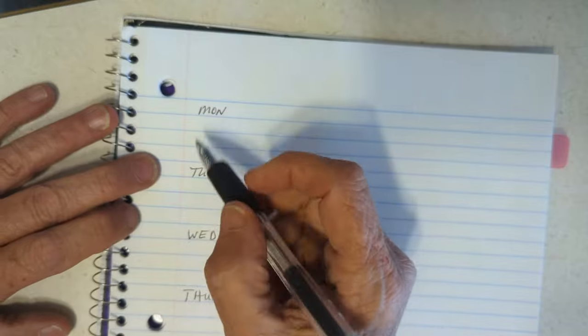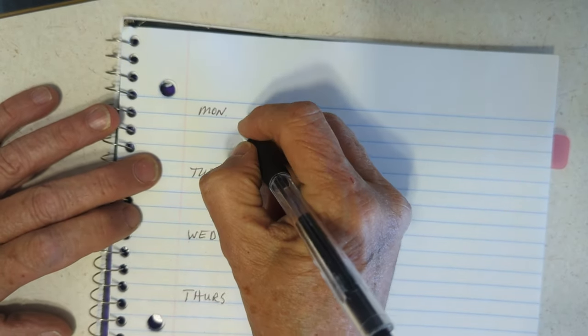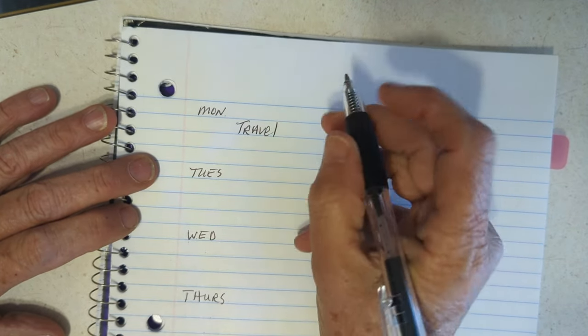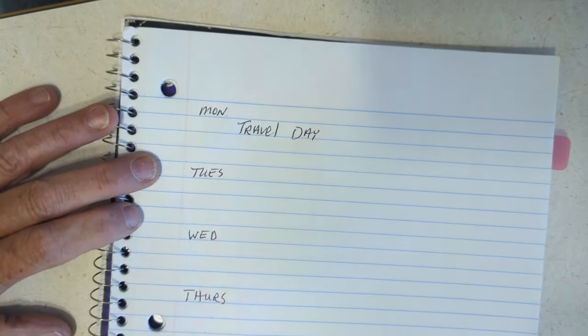Let's get started with this week. I already mentioned that tomorrow — Monday — is a travel day, so we don't do any major cooking. I don't even have anything planned for Monday.